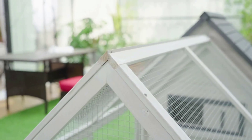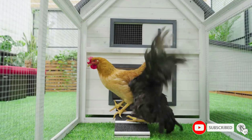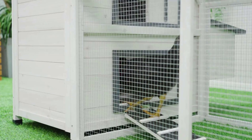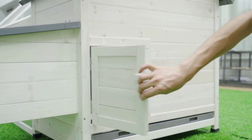Easy access: the living space of the chicken run includes two doors and a run box with a front door and an additional ramp for chickens to easily walk in and out. Safe materials: paint that contributes to pollution does not belong in your home or where your pets live. The contents are safe, healthy, and harmless, protecting you, your pets, and the air you breathe.